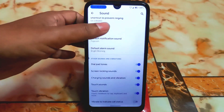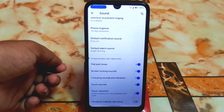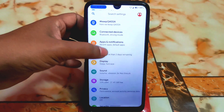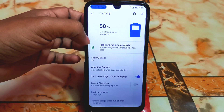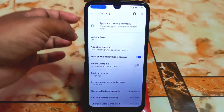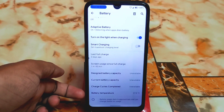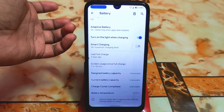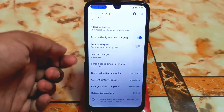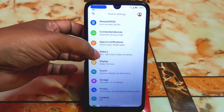In the sound section, the regular customizations are available: dial pad tones, touch sounds, touch vibration, and vibrate to indicate call status, which is a great feature. In the battery section, you can check the battery capacity, battery temperature, and smart charging. You can set a maximum charging level, and enabling smart charging will boost your charging speed as well.